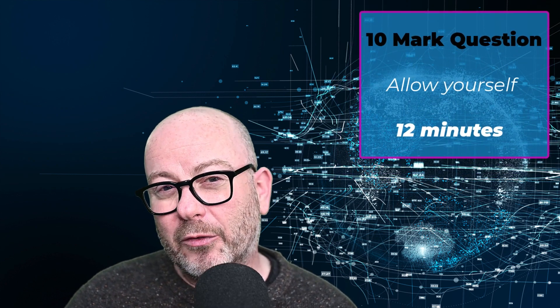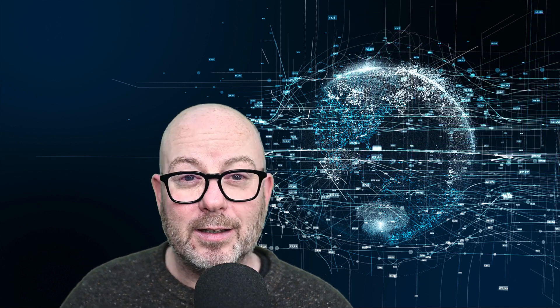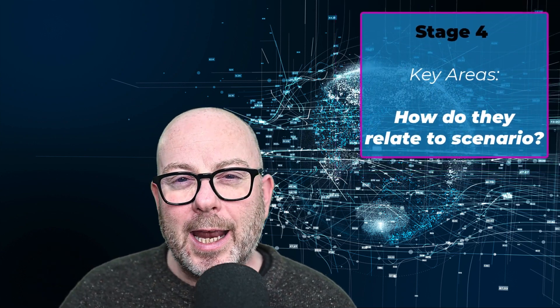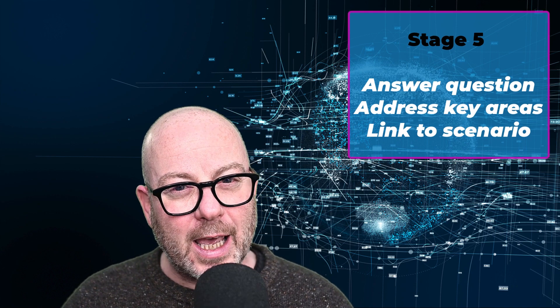Let's talk numbers. For a 10-mark question you can allow yourself about 12 minutes. That means you've got time for the following stages: Stage one — read the question through once. Stage two — read it a second time, highlighting the key points. Stage three — on your third reading, pull out the key areas you're going to discuss. Stage four — look at these key areas and think about how they apply to the scenario in the question. Stage five — make notes on how you can address these areas to answer the question.